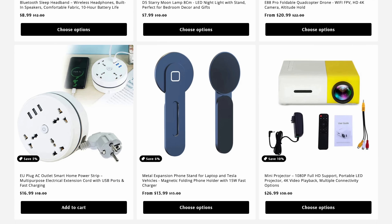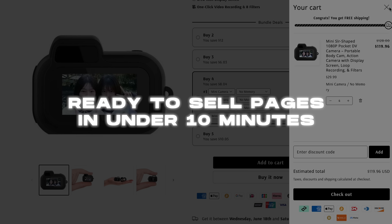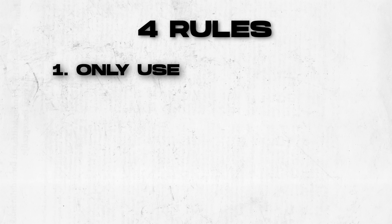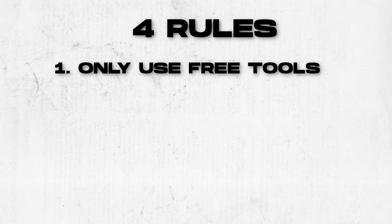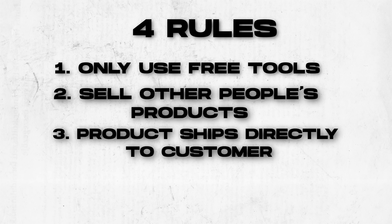Can you really build a fully optimized Shopify store with at least five winning products and ready-to-sell pages in under 10 minutes? Today I am putting it to the test. The rules: I can only use free tools, but I am setting a $5 budget just for unexpected costs. I have to sell other people's products, and those products have to be shipped directly from the supplier to the customer without me ever touching it.